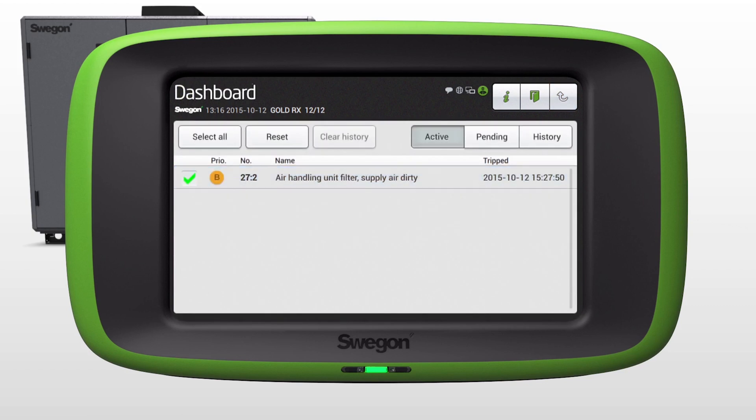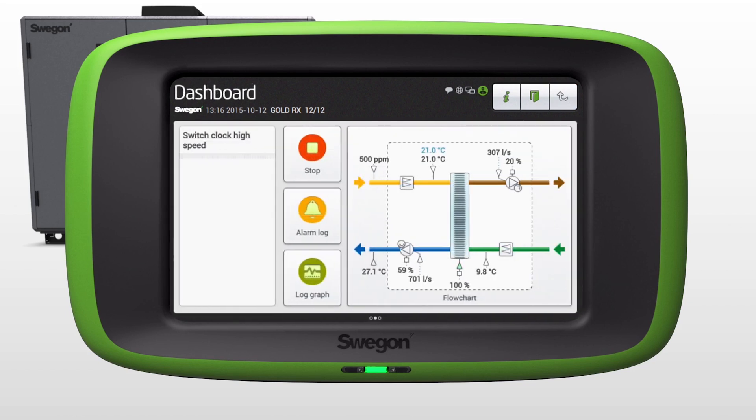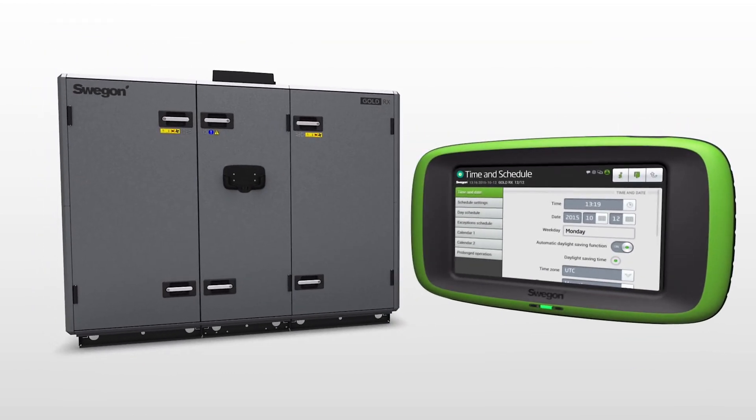Any alarms that occur are easy to access and take care of. Guides are ready to assist you with startup and filter calibration. The many functions of Gold are accessible with just a few taps on the screen.